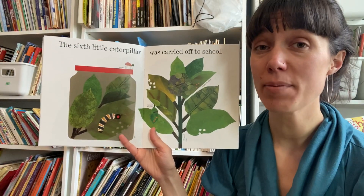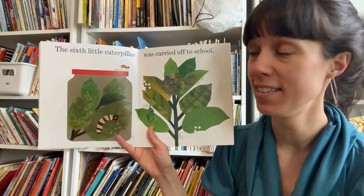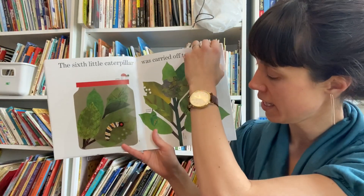What comes after fifth? The sixth little caterpillar was carried off to school in a little jar. And I think that jar would have a lot of air holes in the lid.